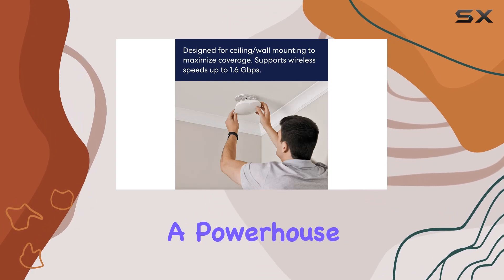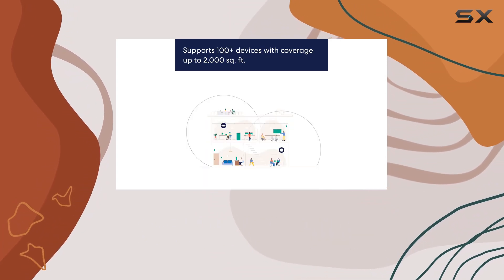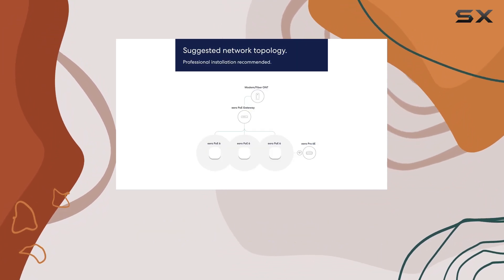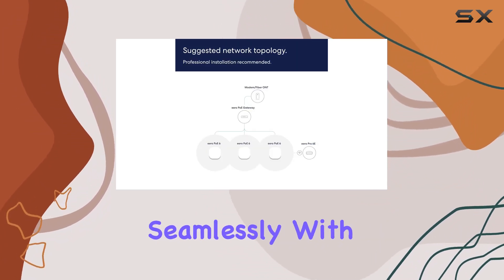In summary, the Eero PoE 6 is a powerhouse in the Wi-Fi 6 realm, offering professional-grade features, reliable performance, and the flexibility to adapt to your changing needs. Stay connected seamlessly with Eero.